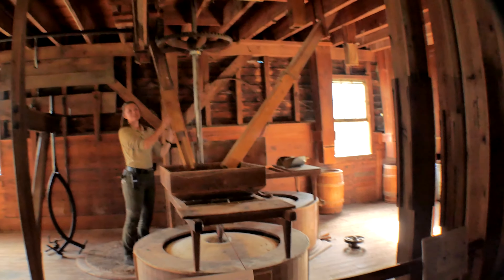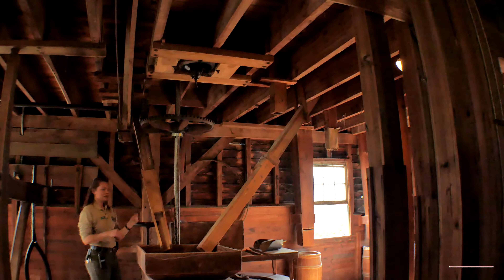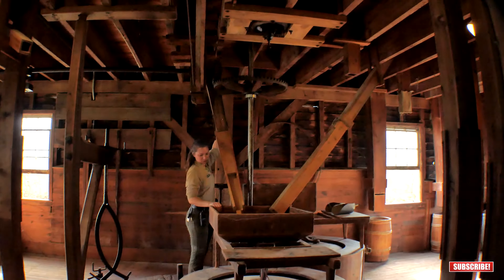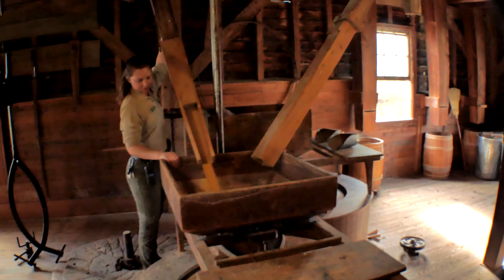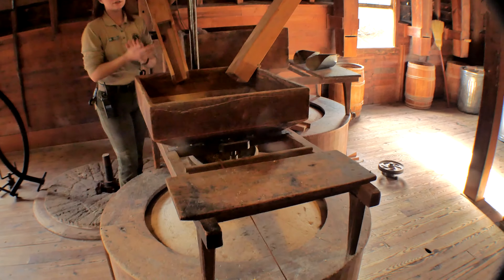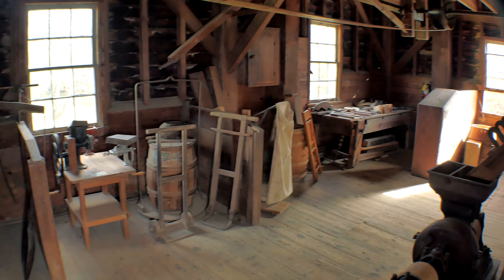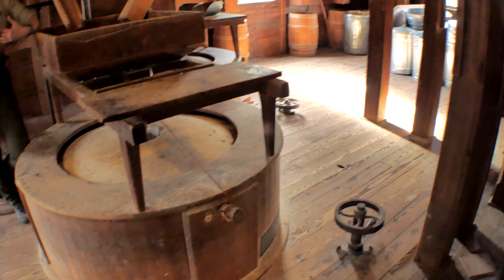I'm going to fill our hopper here with corn. Now for most of Walnford's milling history, they would have been milling wheat flour, corn into cornmeal, barley, oats, rye, all kinds of things. Today we're milling corn into cornmeal because when this mill closed down in 1917, that's what they were doing.